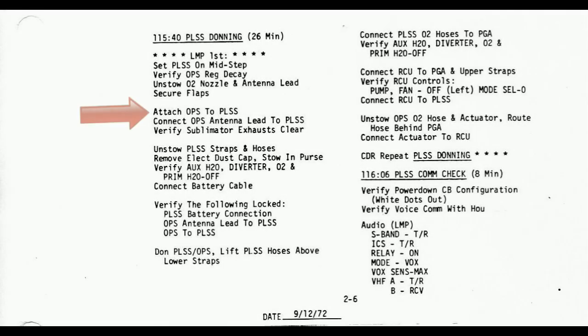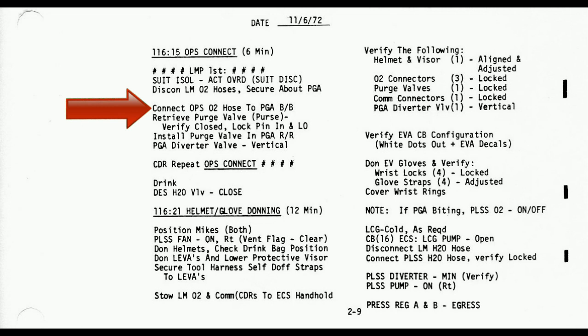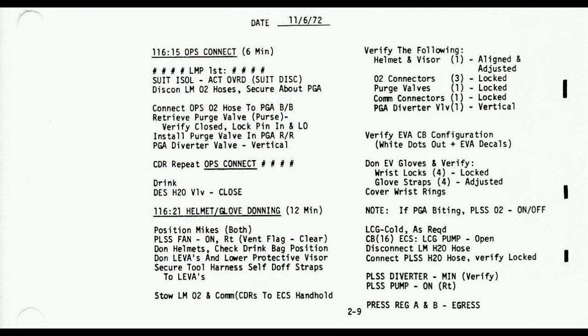The procedures for mounting the OPS on top of the backpack and connecting it to the suit are well documented as part of the preparation for each EVA. There would have been absolutely no problem in disconnecting the OPS and stowing it in the lunar module after the final EVA, disposing of the main backpack out of the LM front hatch, and taking the OPS back to lunar orbit for Evans to use on his own EVA later.